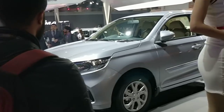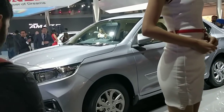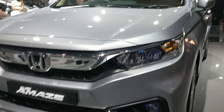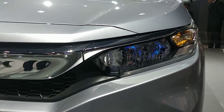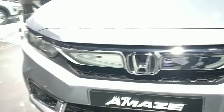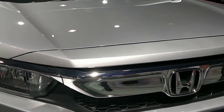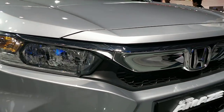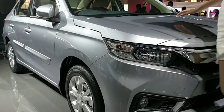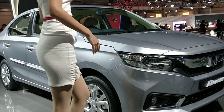Honda claims that the ride quality and safety features on the car will be enhanced. Let's have a closer look — there are the headlamps, and the grille is now much bolder. Although, as I mentioned, it's just too muscular for my taste, and I think the previous generation Amaze looked a bit more well-proportioned.